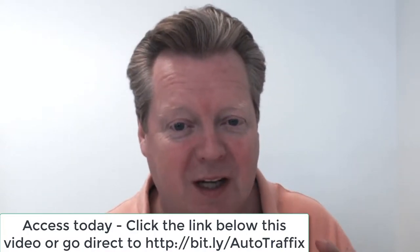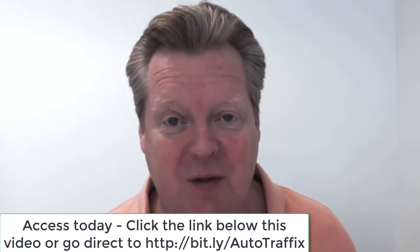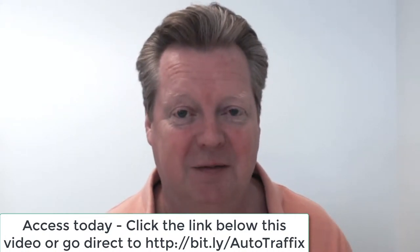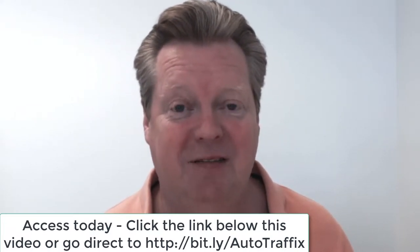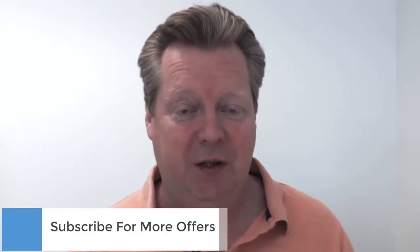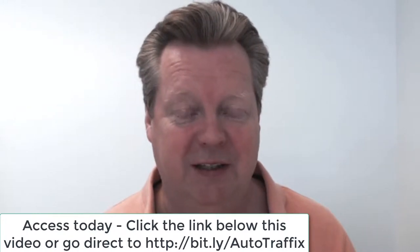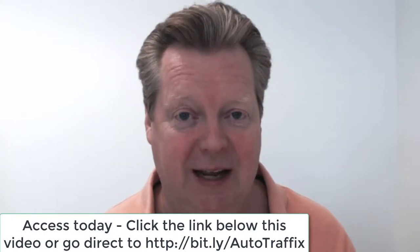Hi guys, Nick here. If you're an affiliate marketer struggling to earn the commissions that you really want to, you need to check out some of this new one-click software that we're promoting today. It is called AutoTraffics Pro, and it makes it really easy to create a review video with just one click. You don't need to do a damn thing — this is great.